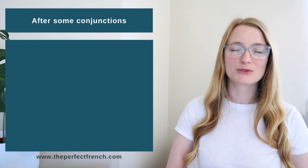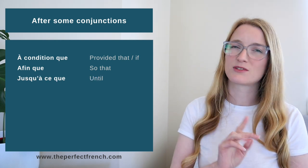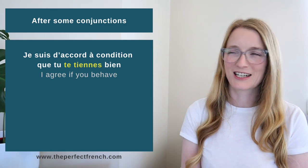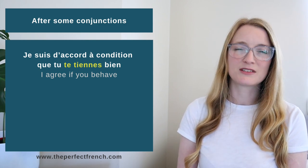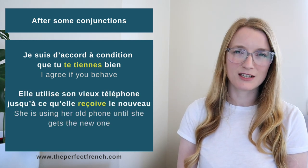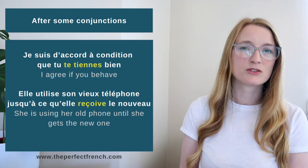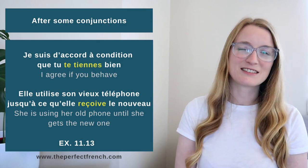Three more points beyond WEIRDO. First: after certain conjunctions, we also use the subjunctive. For example: 'à condition que' (provided that/if), and 'jusqu'à ce que' (until). All of them still have 'que' — there is no subjunctive without 'que.' Example: 'Je suis d'accord à condition que tu te tiennes bien' — I agree if you behave. 'Elle utilise son vieux téléphone jusqu'à ce qu'elle reçoive le nouveau' — She's using her old phone until she receives the new one. Exercise: 11.13.